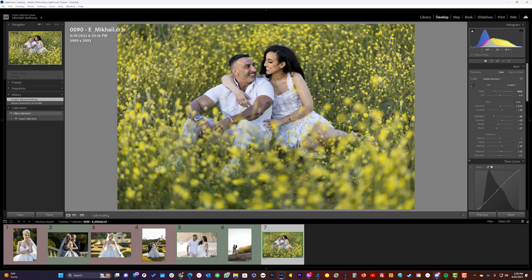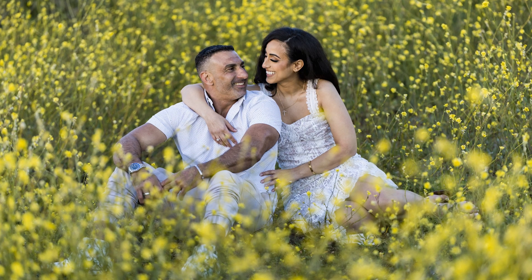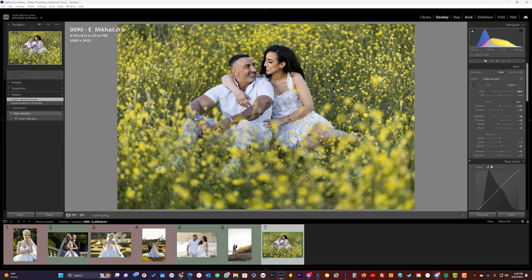One thing I noticed is that the images came back a little too cool or a little too blue. So I'm going to show you how to make adjustments in the Imagine AI software so that you don't have to retrain the profile with thousands more images. You can do this right away and then re-edit the entire set.